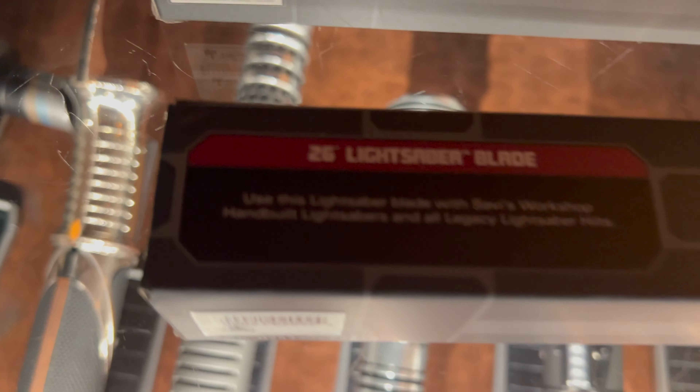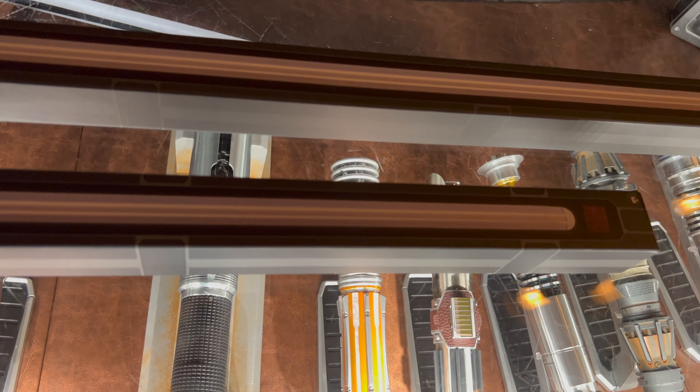To go along with your legacy lightsaber hilt, both locations offer two sizes of blades: there's a 36-inch blade and a 26-inch blade. The 31-inch blade is no longer available.